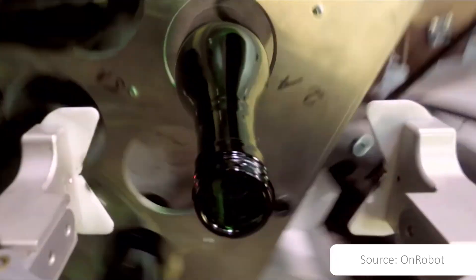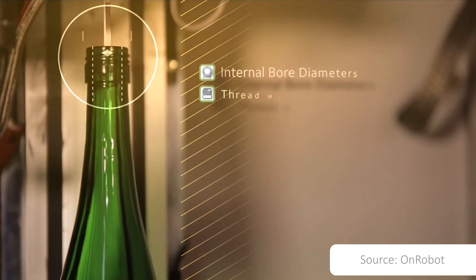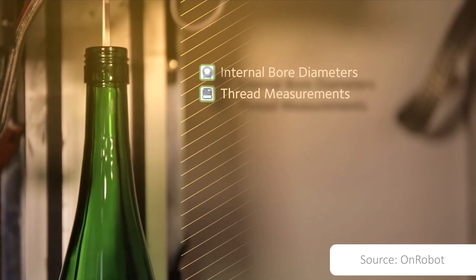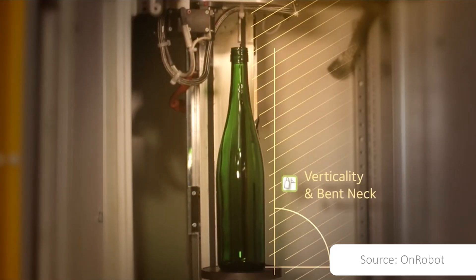The Tiama Hot Lab provides laboratory measurements such as height, diameter, all-finish tilt, verticality, bent neck, internal bore profile, and tuck under angle.